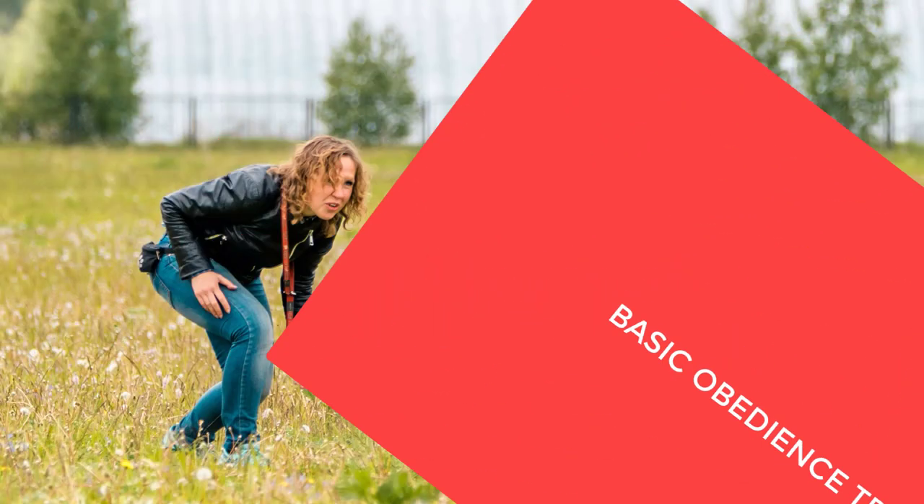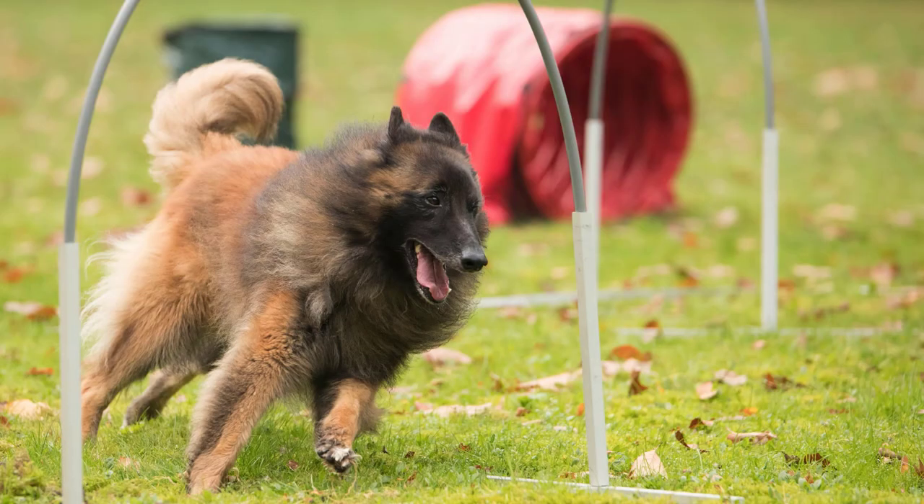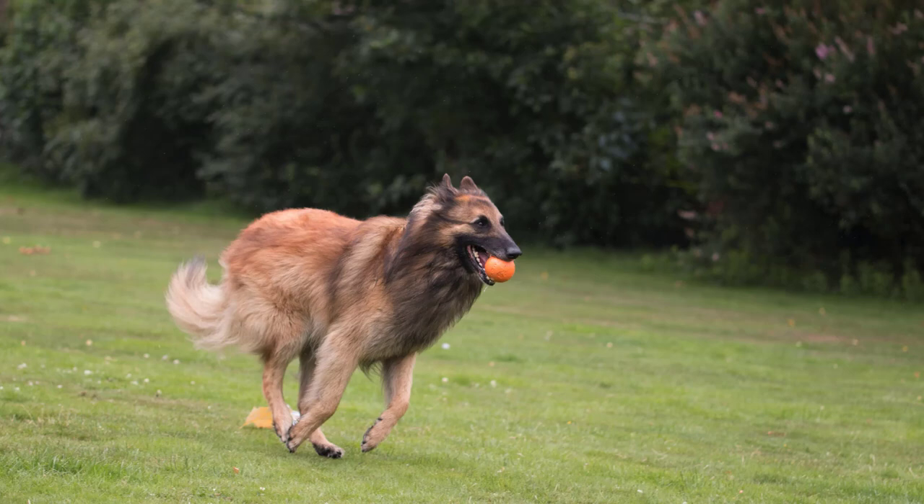Basic obedience training. Teach basic commands such as sit, stay, come, and heel. These form the foundation for more advanced training and help establish you as the pack leader. Short, consistent training sessions of 10 to 15 minutes are more effective than longer, sporadic ones.